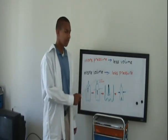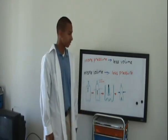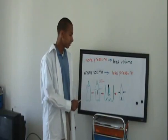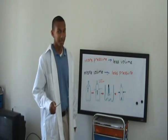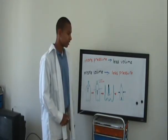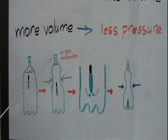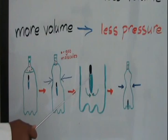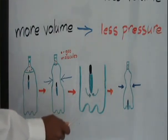Likewise, when you increase the volume, the pressure decreases. Now, by squeezing the bottle, we decrease the volume of the container. And yes, you guessed it — by decreasing the volume of the container, we increase the gas pressure. From there, more water is forced inside of the eyedropper, causing it to become more dense. This makes it sink to the bottom of the bottle.